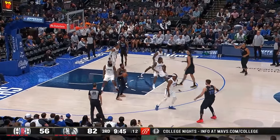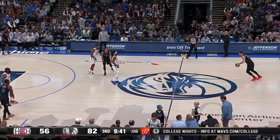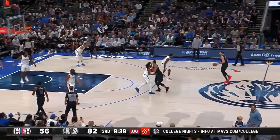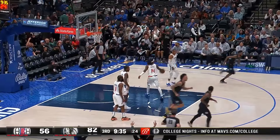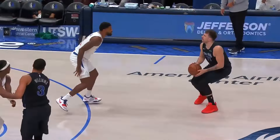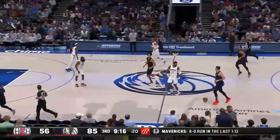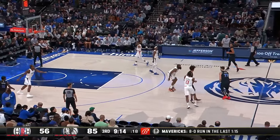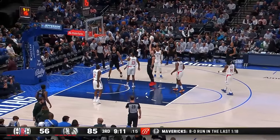Jones still comes away with the ball despite the Kyrie alley-oop pass clanging off the rim. Terrence Mann deflected it into the backcourt, but it's picked up by Luka. Here's one of those long-range threes. Jordan using that off-arm to try and ward him off — Paul George is 0-for-6 from the floor.